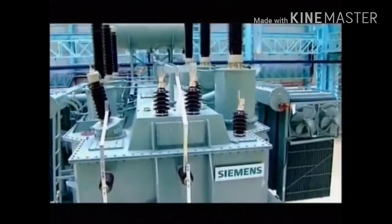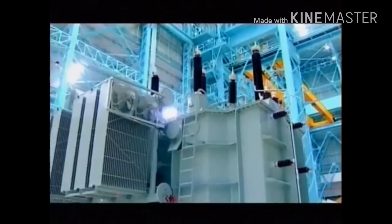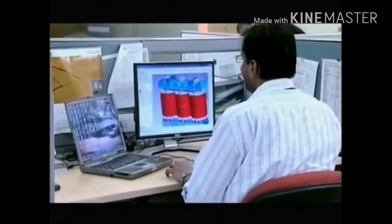The transformers manufactured by Siemens in India are at par with those made in Europe and USA, as the technology for these transformers comes from the same center of competence in Nuremberg, Germany.